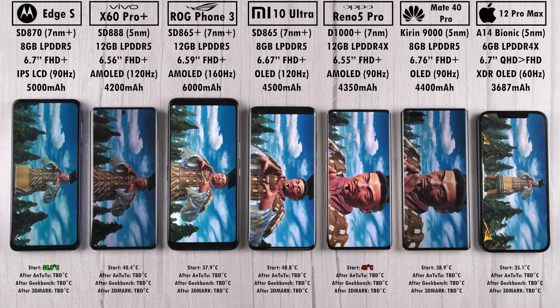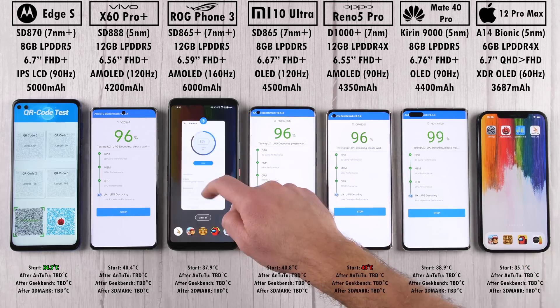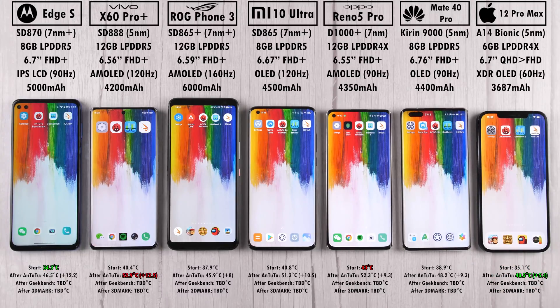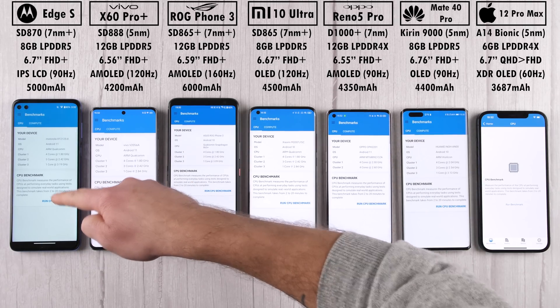After Antutu, the hottest device is the Vivo X60 Pro Plus, which also added the most degrees Celsius. The coolest device, adding the least heat, is the iPhone 12 Pro Max.